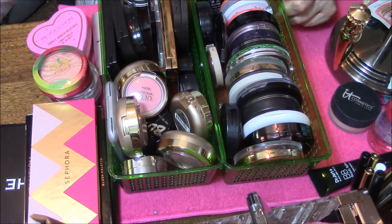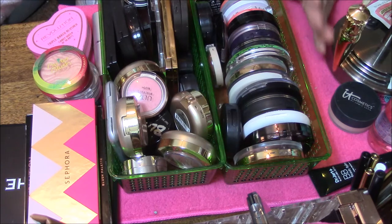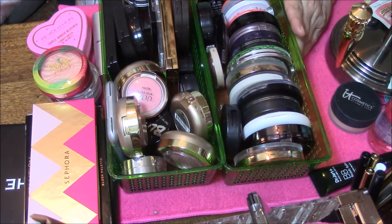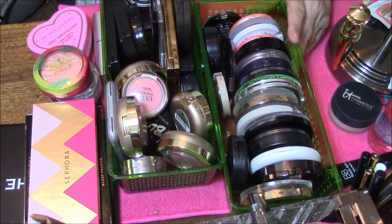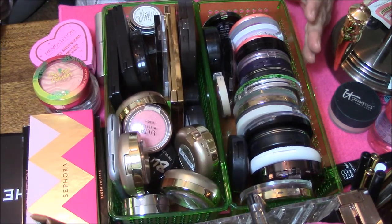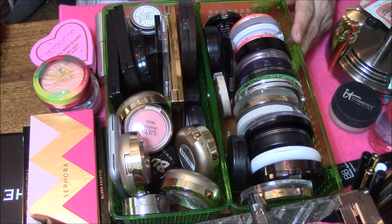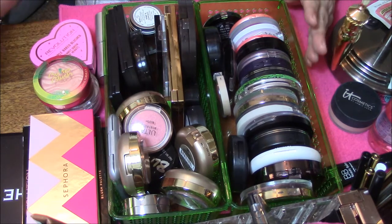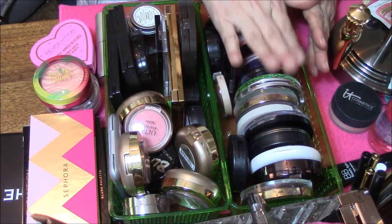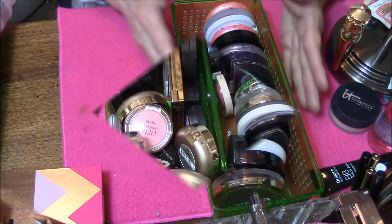Hi everybody, it's Connie and I am back with a blush collection plus a possible declutter. I have a lot of blushes, as you can tell, and I don't use half of them. So I'm going to go through and I'll start with this one — this is my mostly used ones. So I'll start with that and I'll be right back with you.